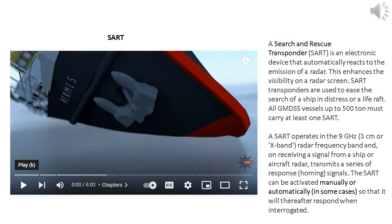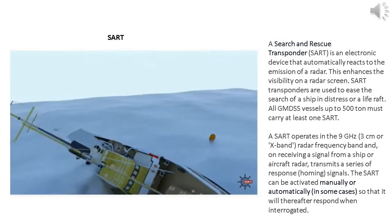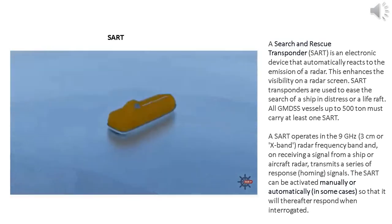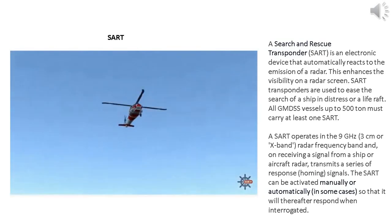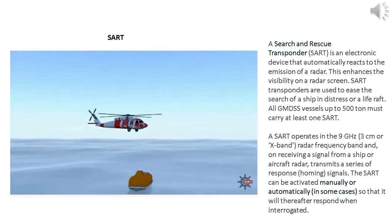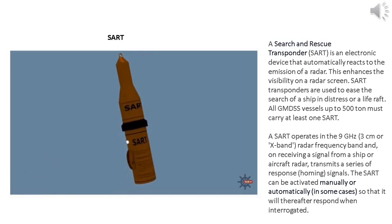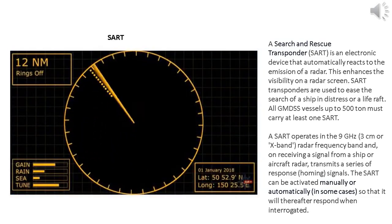The SART can be activated manually or automatically in some cases, so that it will thereafter respond when interrogated. Even with ships searching in the correct area, narrowing down the exact location can be a real challenge. That's where a SART can help — they attract the attention of passing vessels by drawing on their radar screen. Activated correctly, it will point the searchers in the right direction, increasing the chances of being rescued.